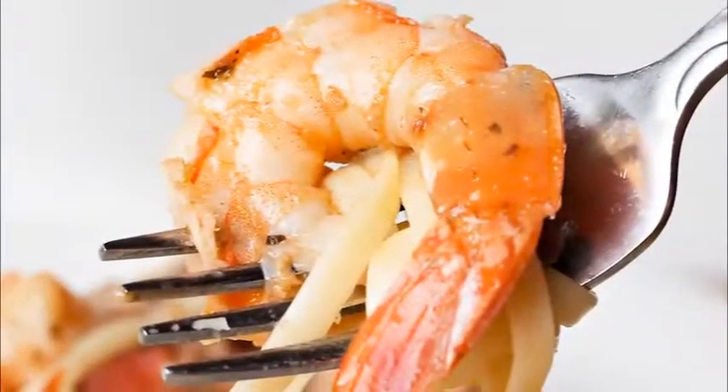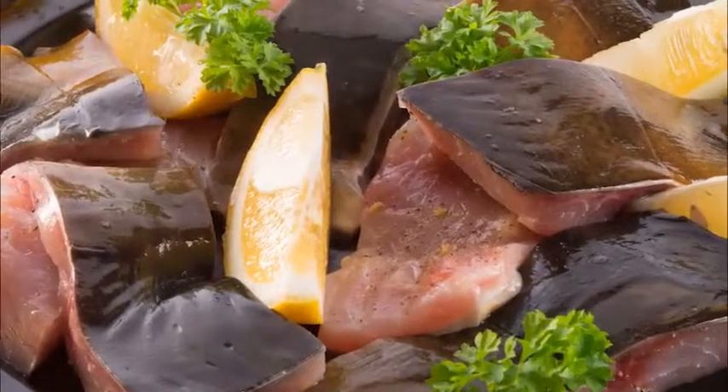Get adequate omega-3 fatty acids. Essential for brain health, these may help improve your memory in healthy young adults. Seafood, algae, and fatty fish are some of the best sources of omega-3 fatty acids.